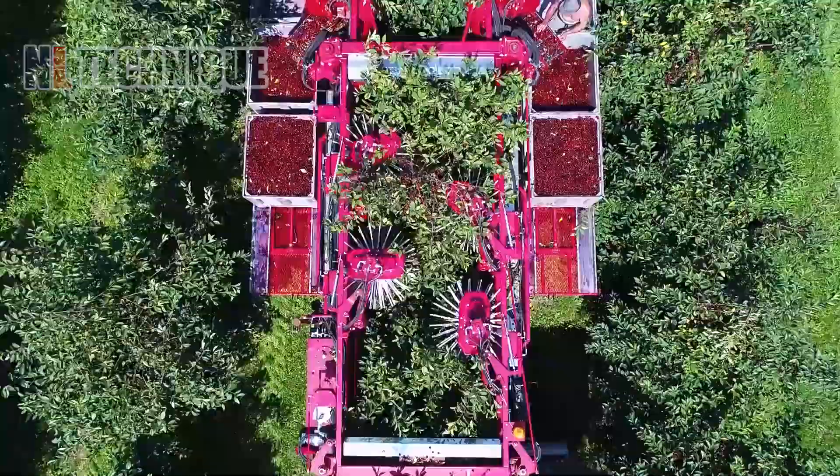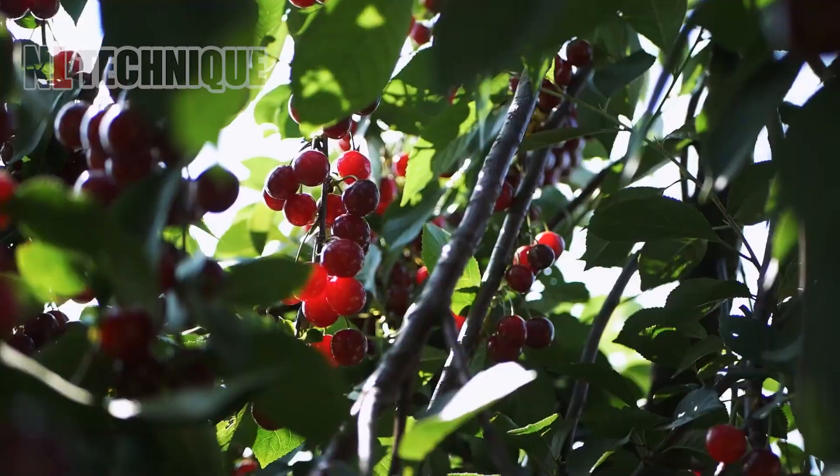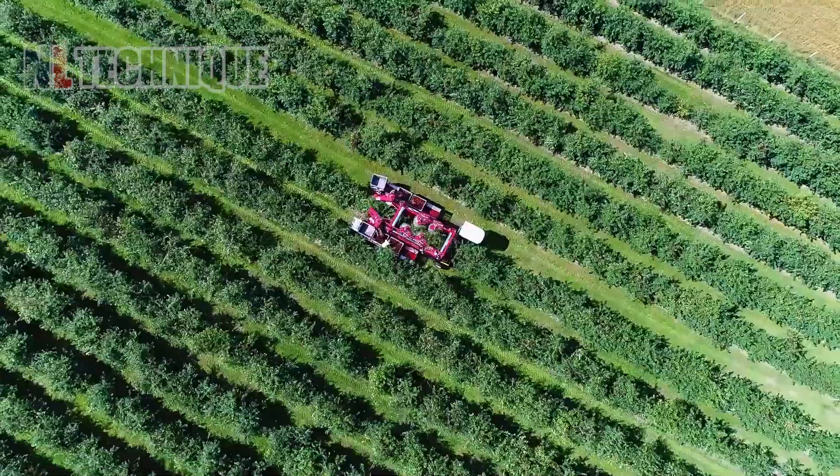This harvester is devouring the cherry orchard, so we can devour those plump fruits without having to handpick them.